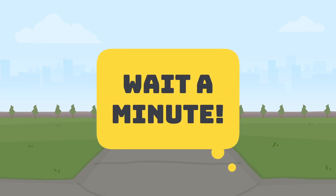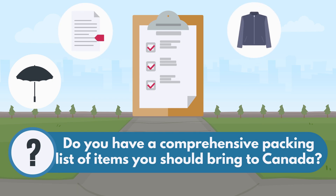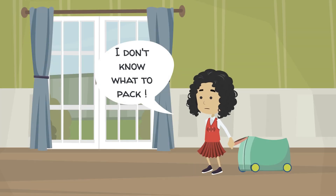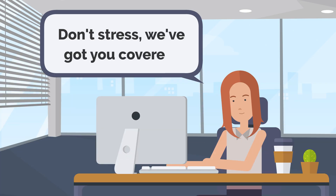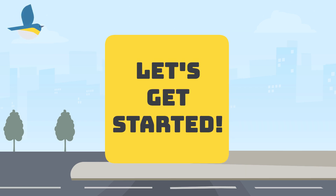Do you have a comprehensive packing list of items you should bring to Canada? If you don't know what to pack, don't stress — we've got you covered. Let's get started.